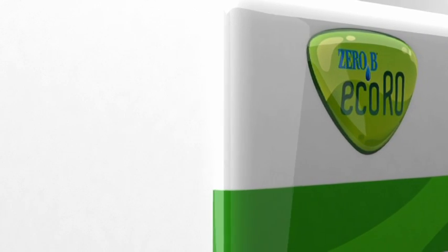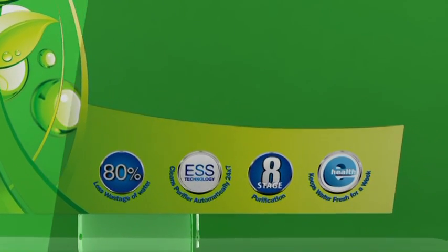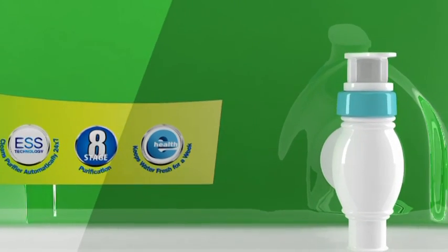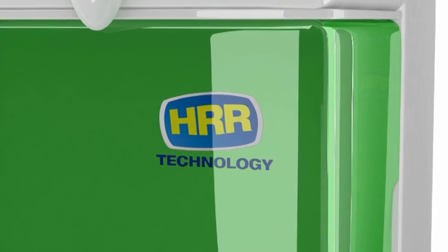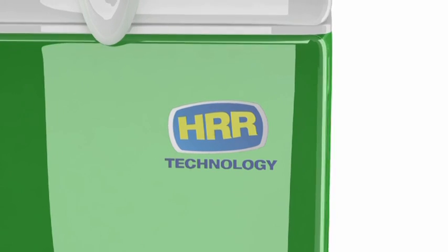Zero B Eco RO — an international breakthrough invention in RO purification technology. It's the world's only eco-friendly RO water purifier, which has patented HRR technology that gives three times higher pure water recovery compared to other RO purifiers.